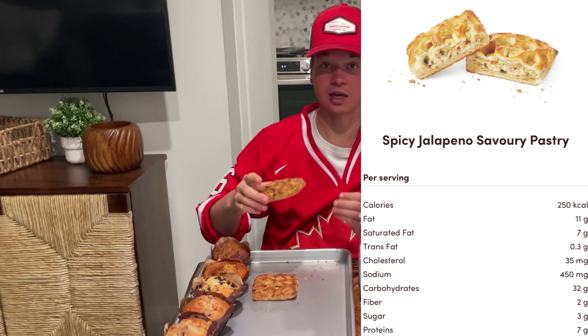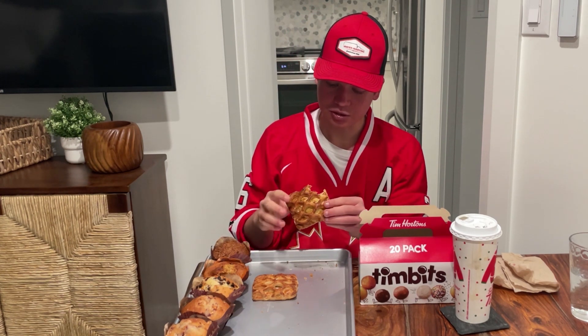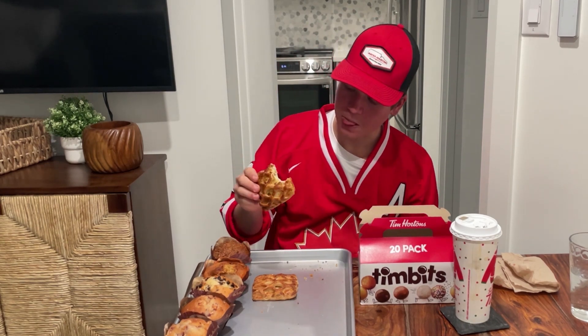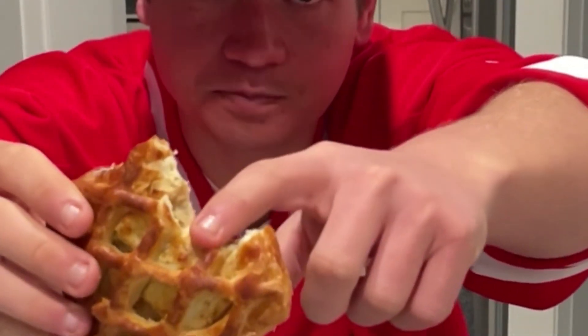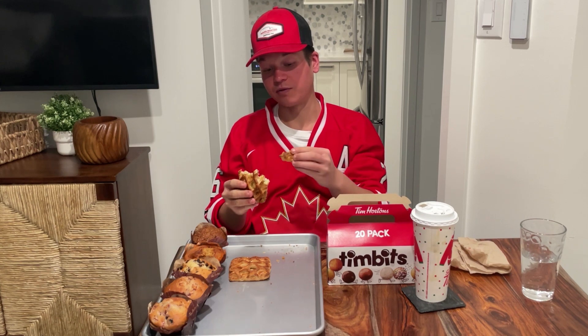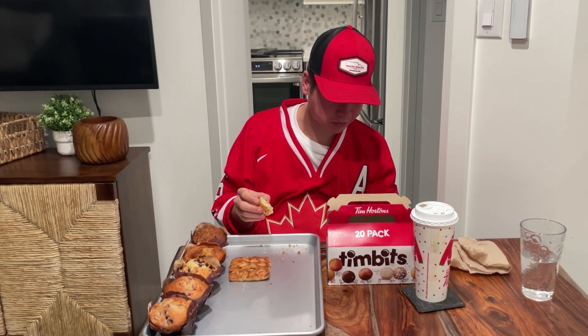Let's try the spicy jalapeño first — it could go either way. So far, so good. Not actually that spicy yet. However, that middle section is where the spice starts to kick in. Those little bubbles in the middle — that's where all the jalapeño bits are. That is pretty spicy. If you like spice, I can see you enjoying it, but it's a little much for me. Having trouble finishing this one, not going to lie.